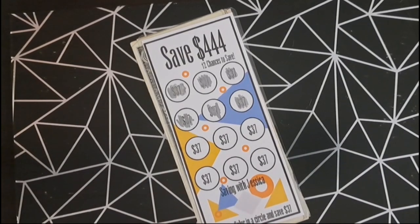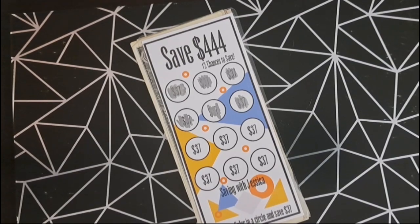Our next savings challenge is to save $444 and we're going to add $111.